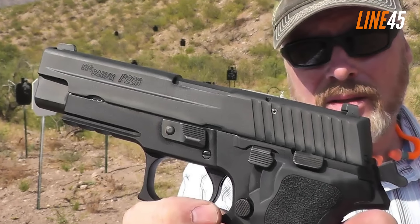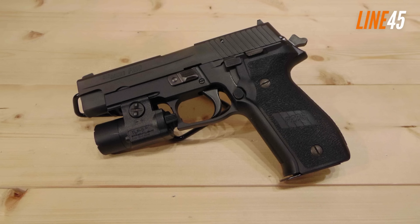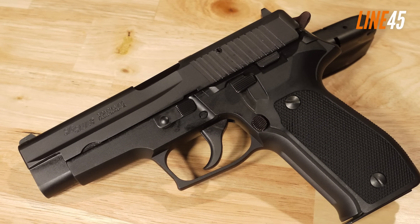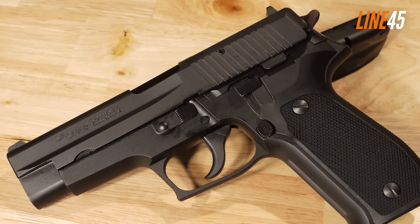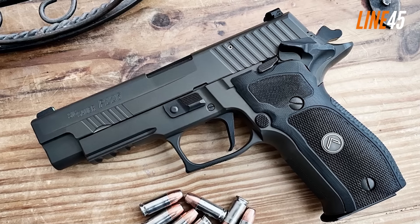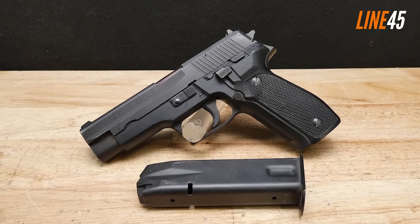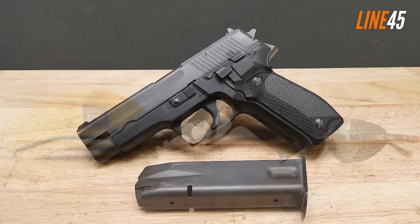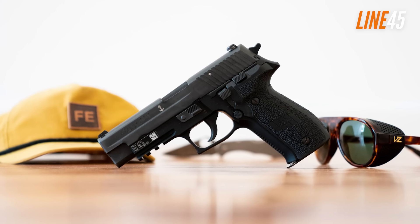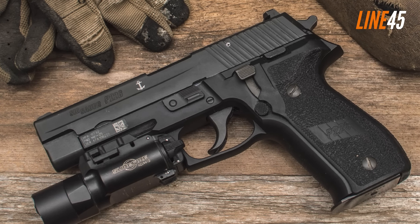At its core, the P226 is an all-metal pistol featuring a sturdy metal frame. It boasts a 15-round magazine, with an overall length of 7.72 inches and a barrel length of 4.11 inches. When loaded, the gun weighs roughly 2.20 pounds, which is reasonably light. Similar to the Glock 19, the SIG P226 is a reputable double-action pistol that also features a single-action mechanism for manual cocking, along with a decocking lever that lowers the hammer without needing to pull the trigger.